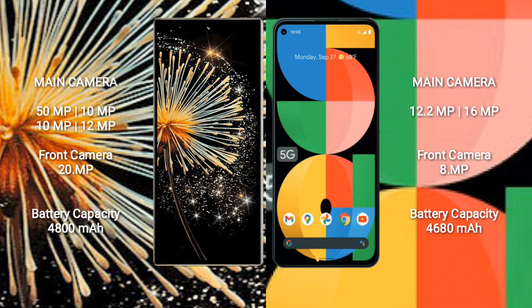Xiaomi Mix Fold 3 has a 4800mAh battery with 67W fast charging support. Google Pixel 5a has a 4680mAh battery with 80W fast charging support.